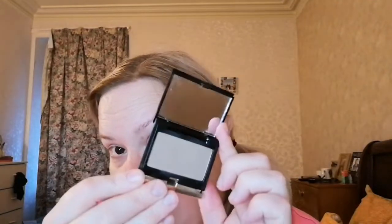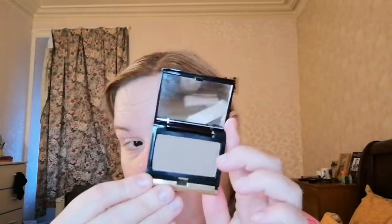Then I have this — it's more of a contour than a bronzer, but this is the Kevin Aucoin Medium Sculpting Powder. I've used it a couple of times but I don't really contour. I just got it in the medium colour. It's an expensive brand as well.